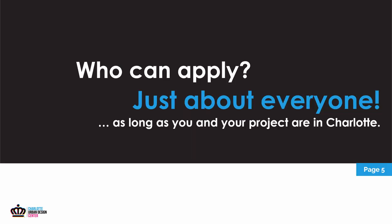Who can apply for the placemaking grant? Just about everybody, as long as you and your project are in Charlotte — Pineville does not get placemaking grants, only the City of Charlotte city limits. The grant is open to neighborhood and homeowners associations, community organizations, businesses, merchant organizations, and even individuals. All applicants need a project team, and a majority of those people need to live in Charlotte. If you're selected, you also need to be able to meet the City of Charlotte vendor requirements, like providing an address for payment and tax information.